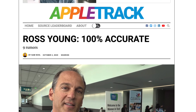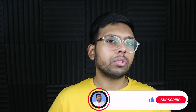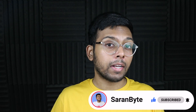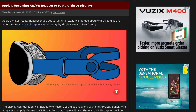Ross Young has given us some pretty exciting details regarding the displays we could see in Apple's VR headset. In his report, he explains that we could see three displays with this Apple VR headset.